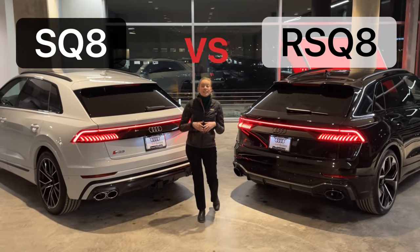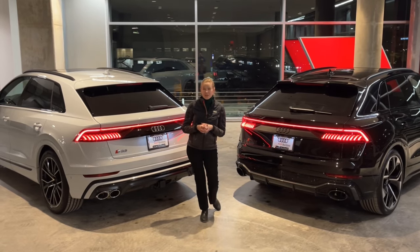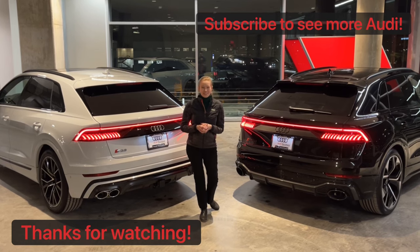Thanks for watching this episode of Head to Head. Let me know in the comments which vehicle you prefer, and I look forward to making something else for you. If you have any other suggestions of vehicles you'd like to see head to head, leave those in the comments too. Thanks for watching.